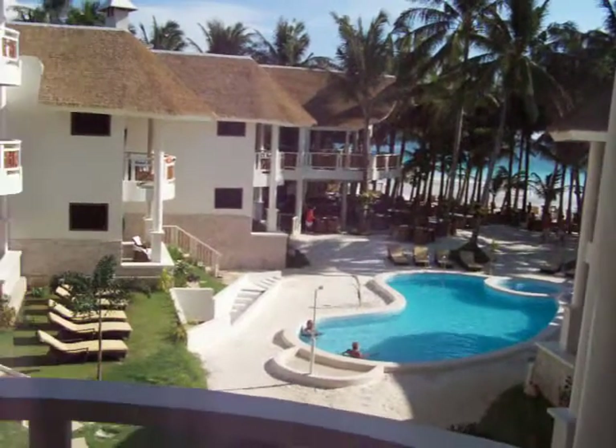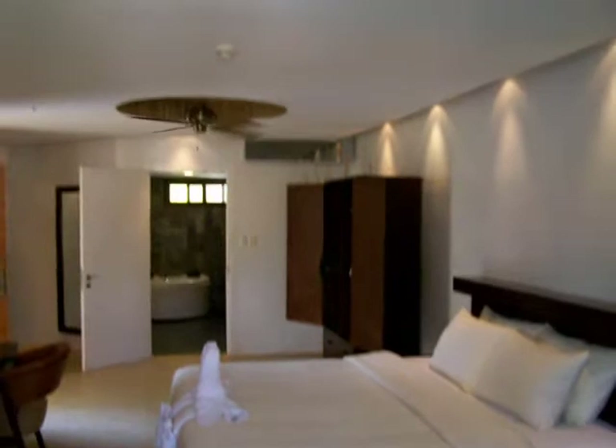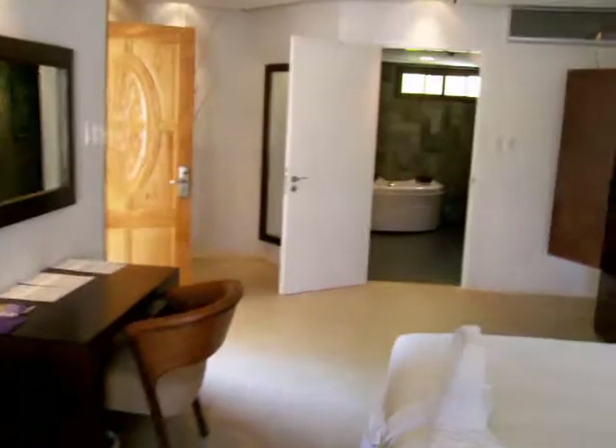Coming back into the room, what's interesting is there are two big ceiling fans above the bed — an artistic design — keeping the room cool for those who don't like too much air conditioning.